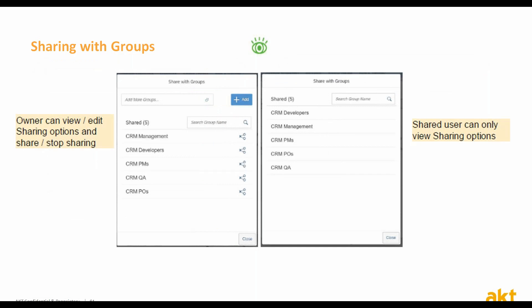Another great option is sharing with recruiting groups. The owner can perform the same share and unshare action with a group of people instead of doing that with specific individuals. This is most suitable for companies having multiple recruiting teams searching for the same profiles. Each team can create its own local pool and share it with the other teams, thus creating more visibility to more relevant candidates worldwide.